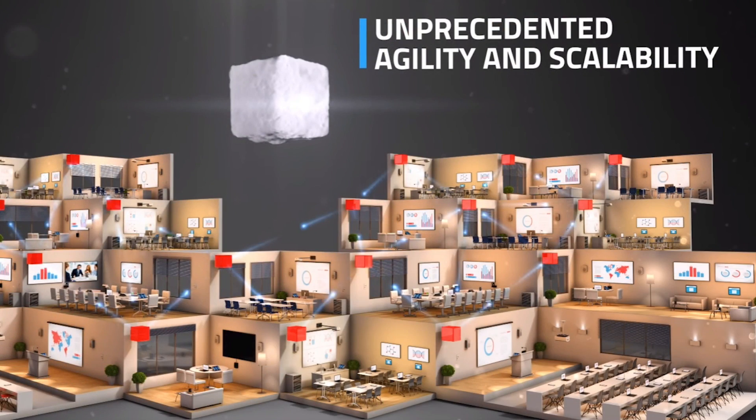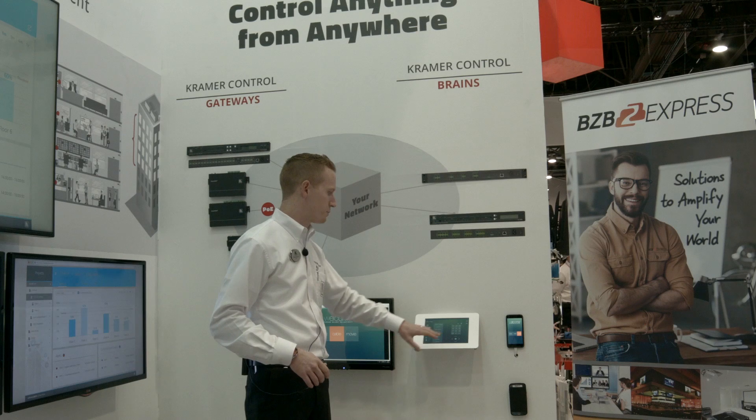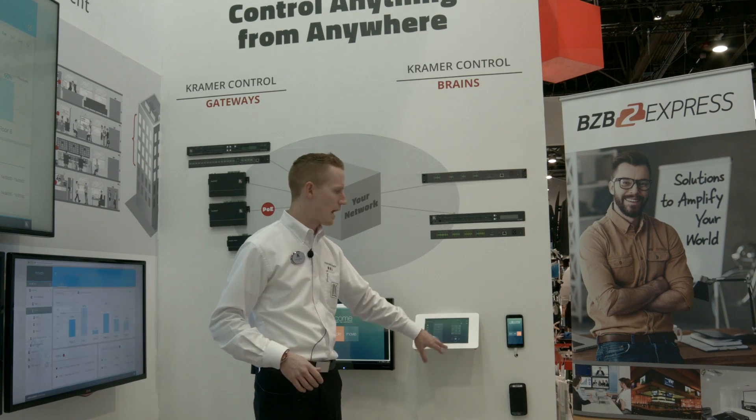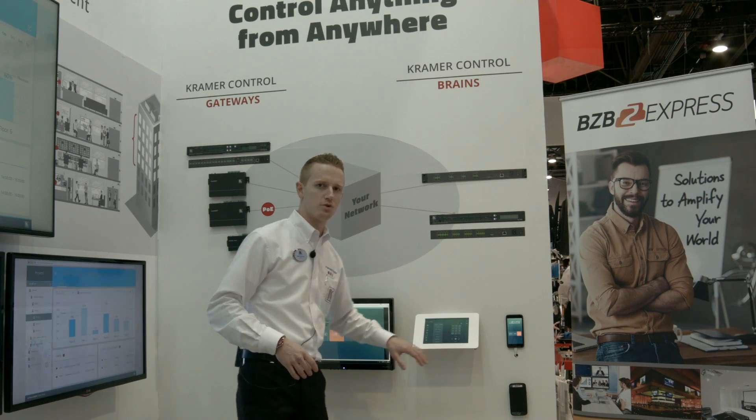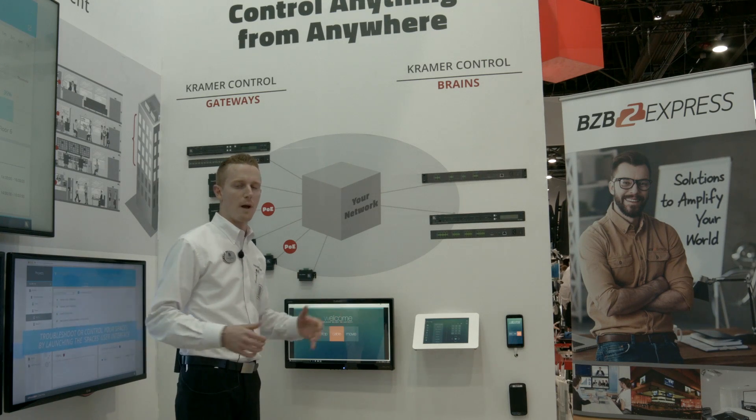The brain does all the heavy lifting in the room — gathering information, controlling devices like TVs and projectors, and any third-party devices you'd like. Control interfaces include push-button panels, touchscreens, iPads, anything iOS, anything Android, even a web interface on any PC or Mac, or any web browser.